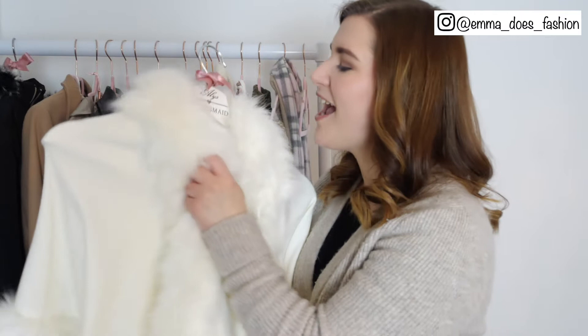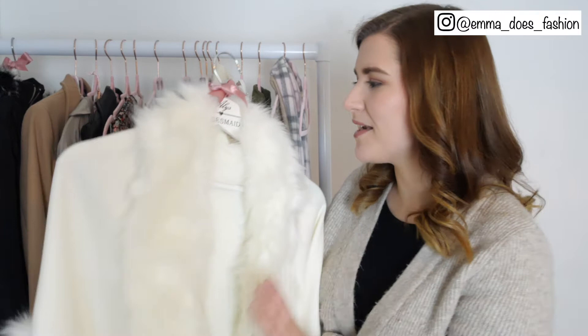This next piece absolutely sparks joy and I think it sparks joy for a few of my Instagram followers as well. This is a cape again from ASOS. I absolutely love capes — I've talked about my love for capes many many times on this channel — and this one in particular I just think it's so glam, like so diva. I really really love it so that is staying.